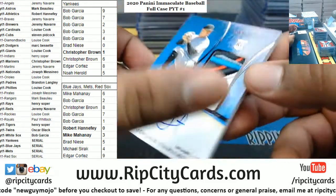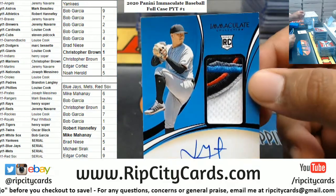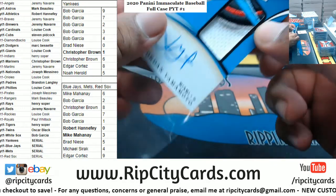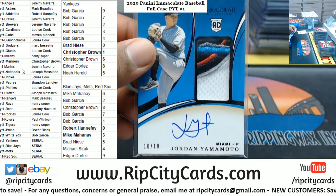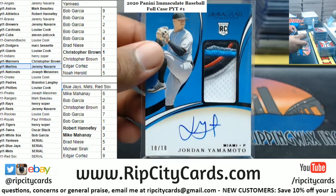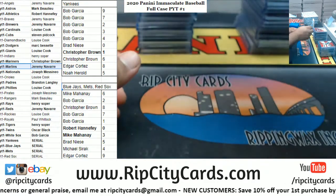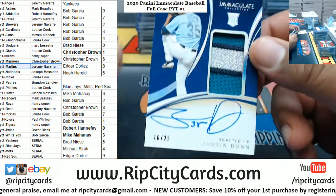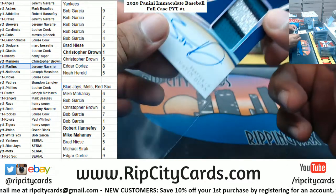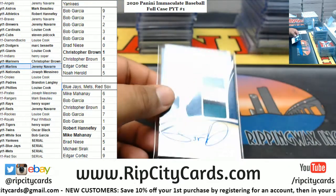Another nice relic here - Jordan Yamamoto. Look at the colors on that on the corner. RPA, eBay 1 of 1 for the Marlins. JP doing work. We've got Justin Dunn, RPA to 25 Mariners. Nice patches in that box. Mariners with another one. Two boxes left.